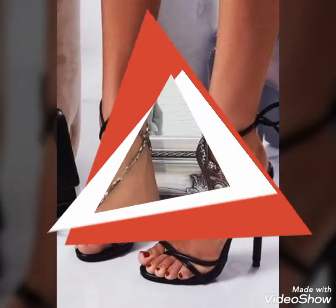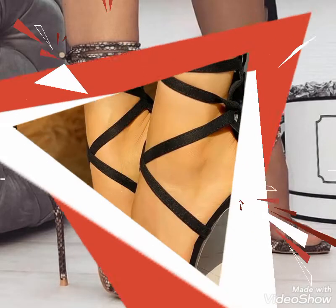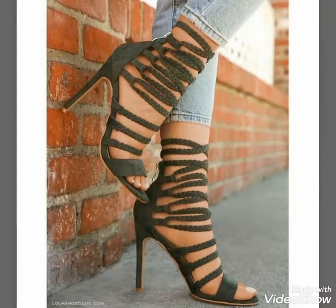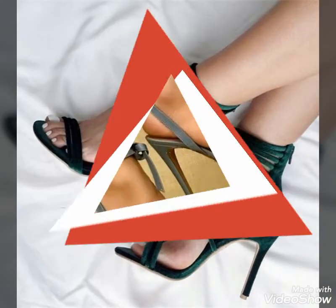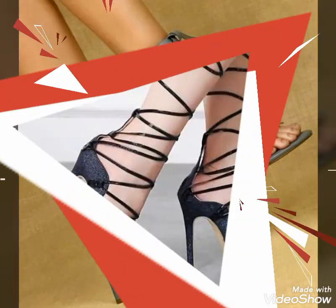Dear viewers, if you want to buy these beautiful and stylish high heel sandals, I will tell you the best websites where you can buy them easily at affordable prices. You can buy these sandals from www.amazon.com, www.tube.com, and www.aliexpress.com.